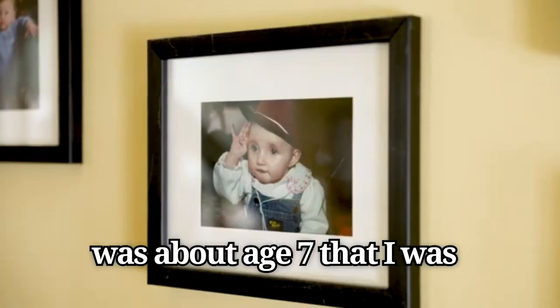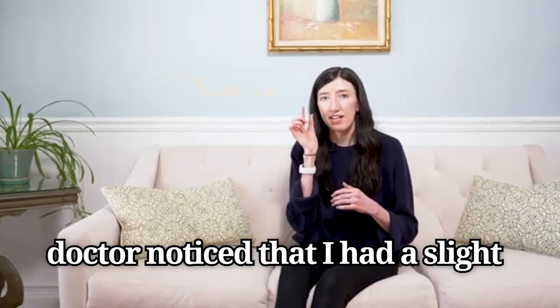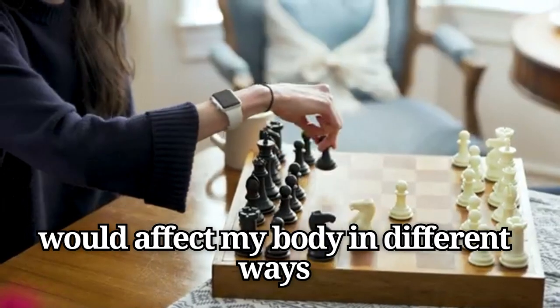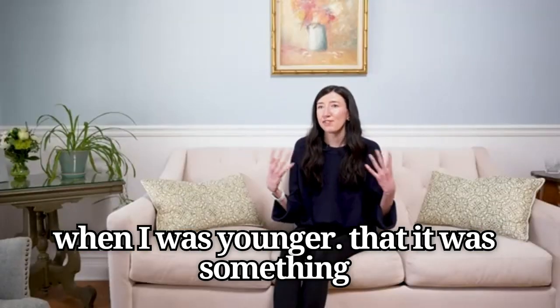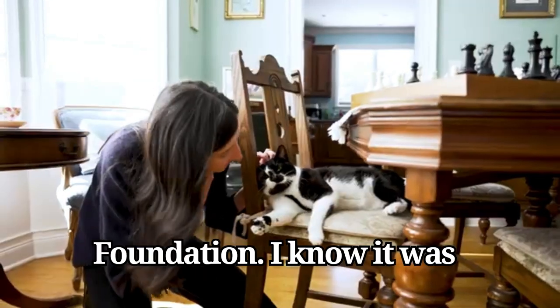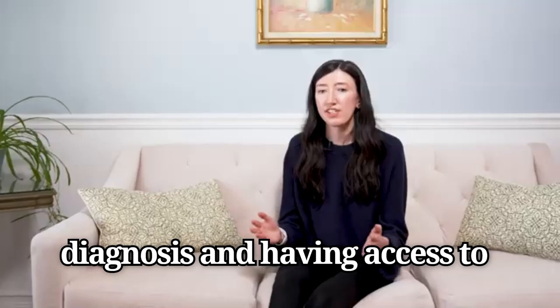It wasn't until I was about age seven that I was getting my eyes checked, and the eye doctor noticed that I had a slight dislocation of my left lens, and so that prompted more investigation into the diagnosis of Marfan syndrome. My connective tissue was just a little bit weaker, and that it would affect my body in different ways throughout my life. But I remember thinking it was kind of a cool thing when I was younger — something that made me special — and through research at that point in time, my parents found the Marfan Foundation.